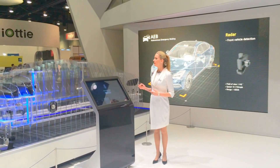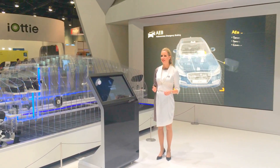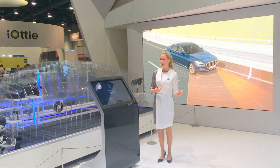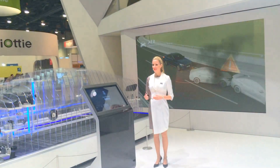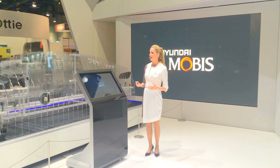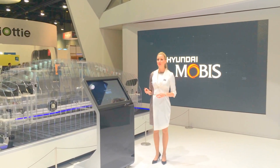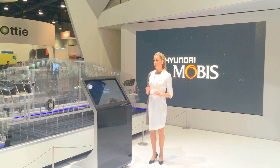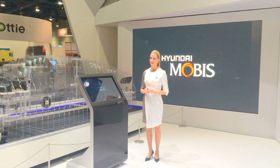The controller acquires object data and surrounding information from the sensors to evaluate the criticality of the crash. Based on processing and situational analysis, the controller generates warning or braking commands by criticality stages. Finally, the braking actuator generates a braking force and thus the host vehicle reduces vehicle speed. The AEB system data from the radar and camera sensors are fused and classified as a forward vehicle or pedestrian. Criticality of a crash is monitored and warning information is provided to the driver.